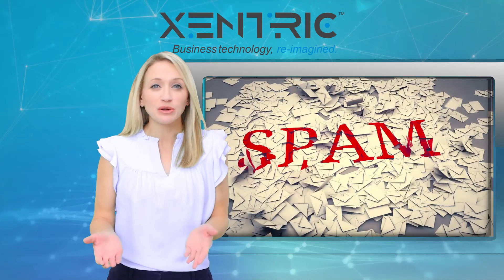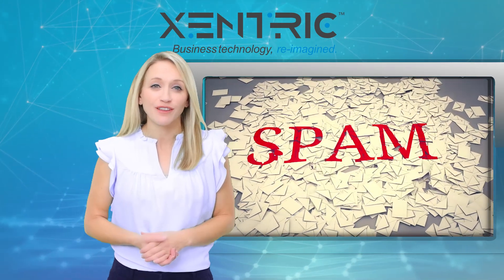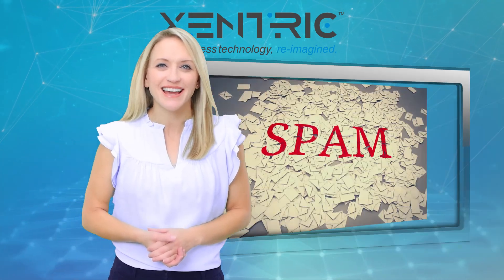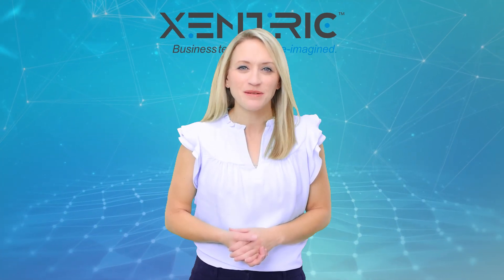We're hoping for a similar improvement to Outlook email in the future. If you need help keeping your inbox safe, we can do that. Get in touch. That's your tech update — more next week.